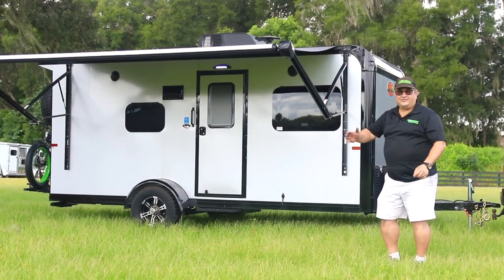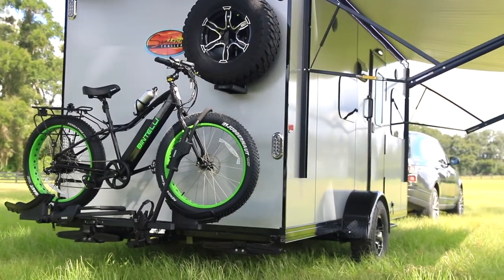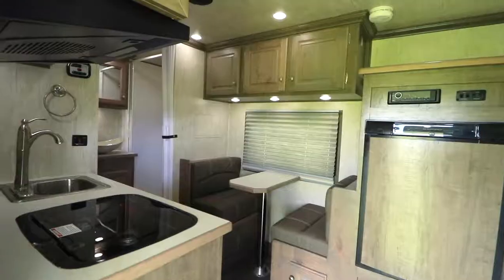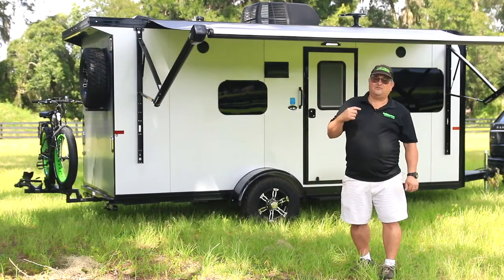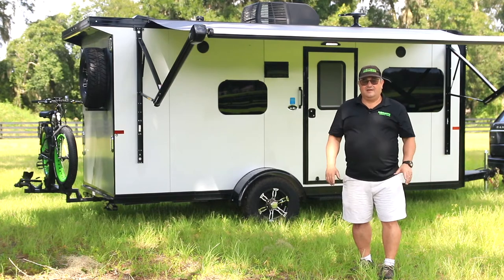Hey campers, check out Sundowner's new Trailblazer. This is Mike from Modern Muscle Cars and Ocala Trailer, home to Sundowner's largest toy hauler dealership.